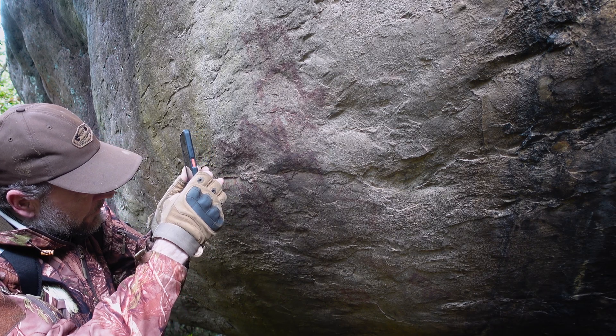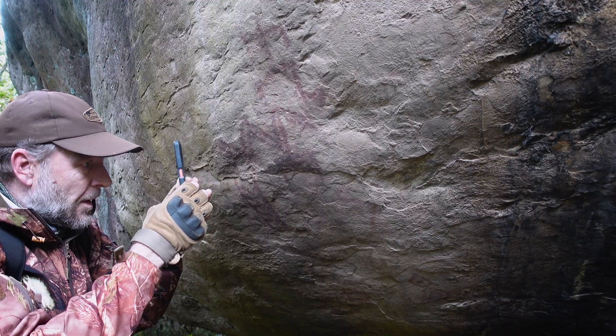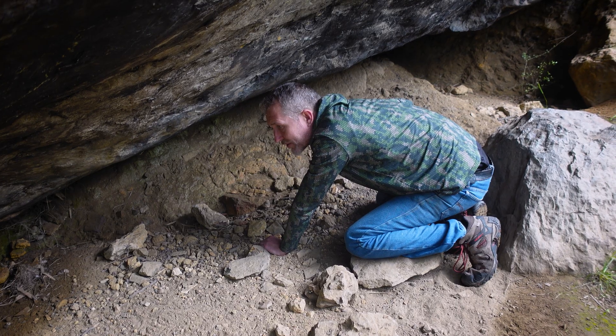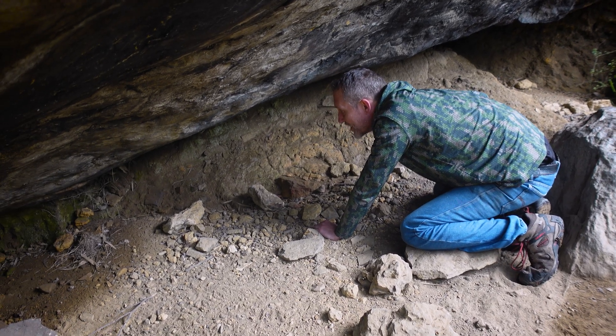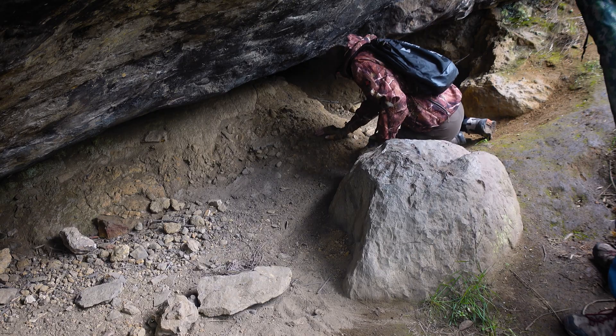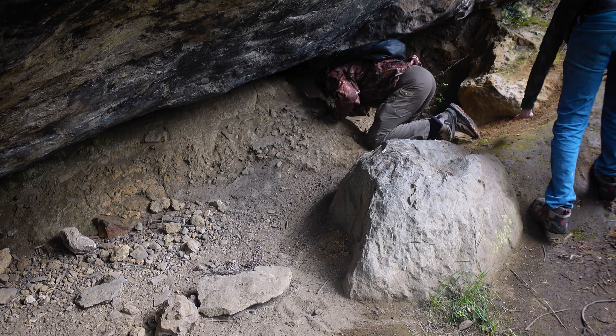It's really refreshing to see that they haven't been vandalized. I'm just down here looking to see if there's any residual tools, ceramic, or anything visible on the surface beneath this rock shelter - bones even.